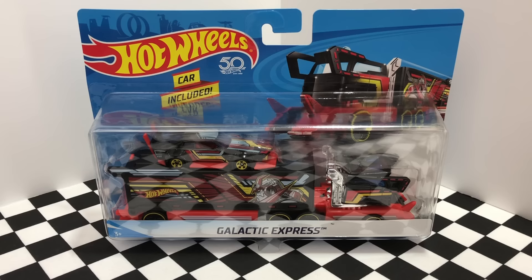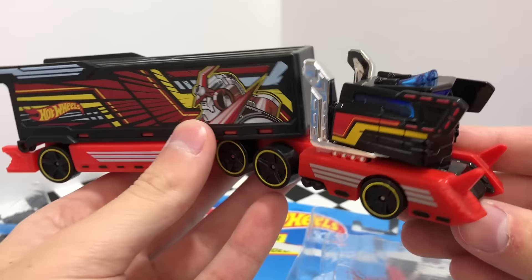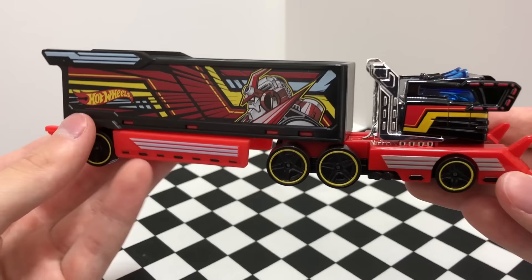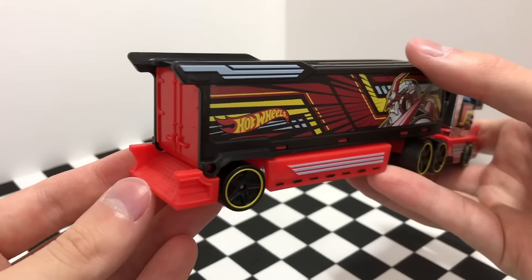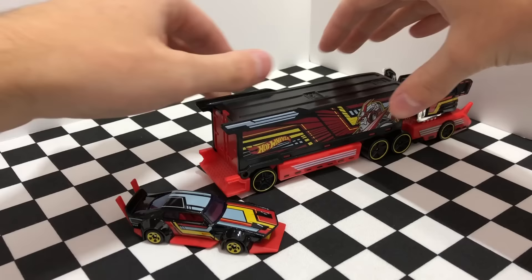Our second Semi-Truck Carrier is the very futuristic Galactic Express. It's definitely my favorite truck here — I love the futuristic look, the exaggerated exhaust pipes, the horns on the roof. And the trailer is of course a major highlight; the artwork looks awesome, and it's fully enclosed so you can load up your cars inside for a safe trip.